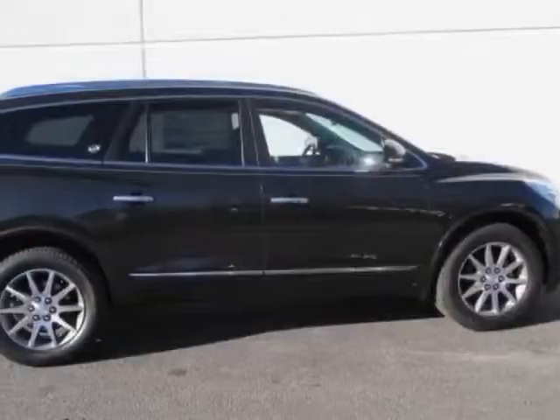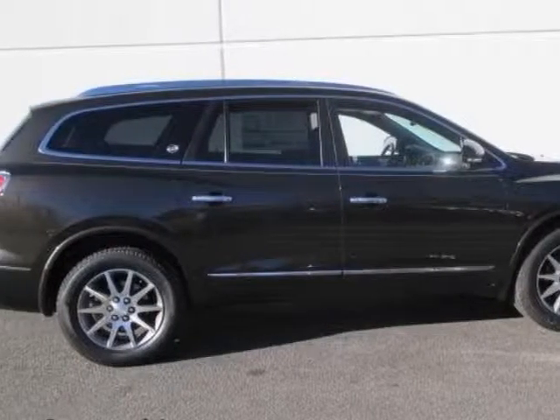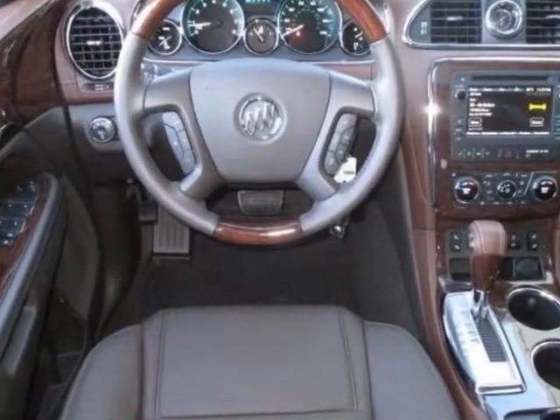Check out this new 2014 Buick Enclave. For your protection, this vehicle has a full factory warranty.